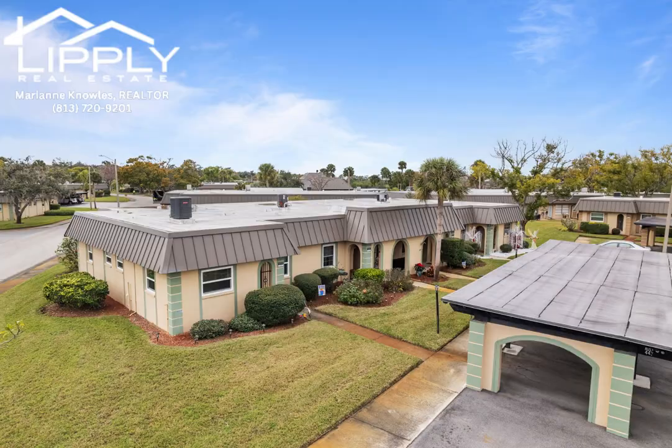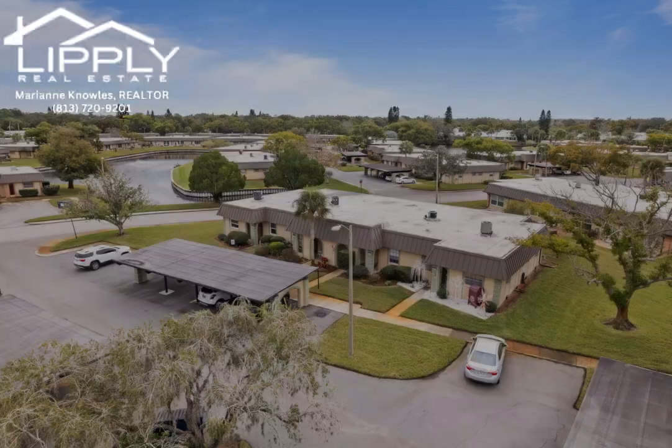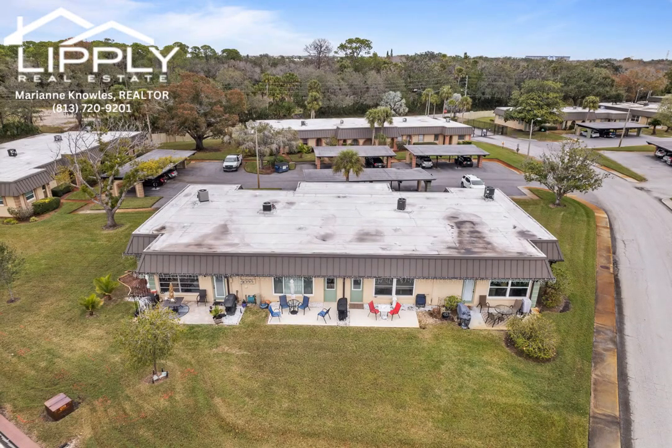Residents can even indulge in a vibrant community with activities such as cards, games, events, and festive holiday celebrations. The majority of the furniture and contents are negotiable, providing an opportunity for a turnkey move-in experience. Close to beaches, shopping, restaurants, and medical facilities, the Tarpon Springs sponge docks, and numerous nature parks.